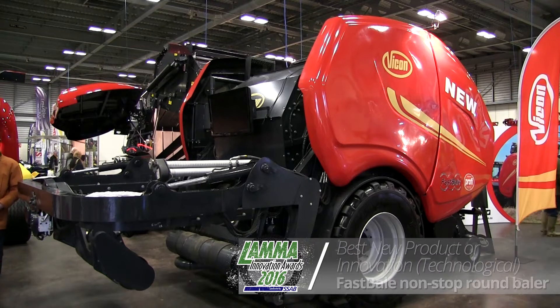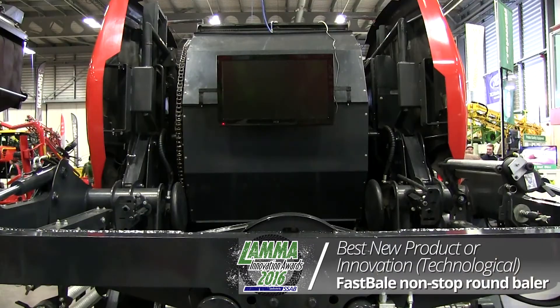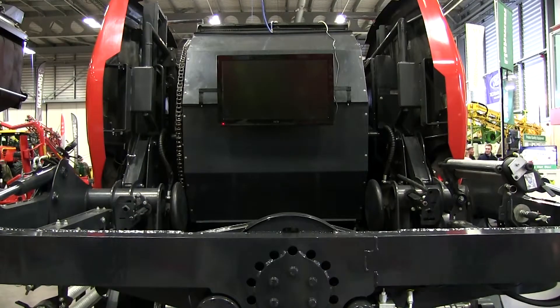This is the Viacom Fast Veil. It's a revolutionary new product — the first in the market for actually ground baling, silage, and wrapping in one process, non-stop.